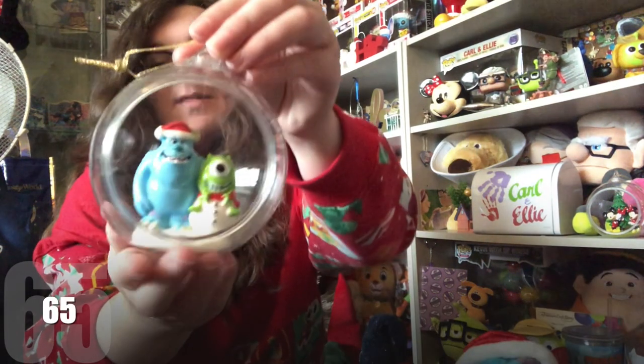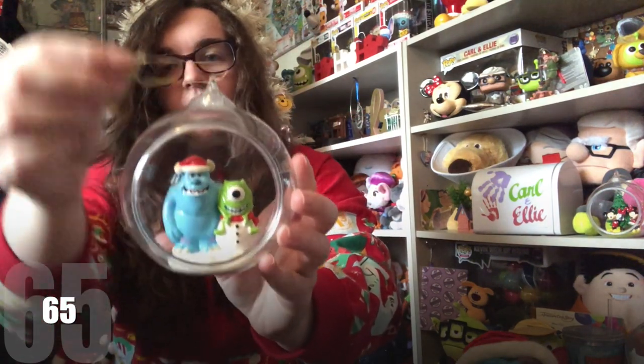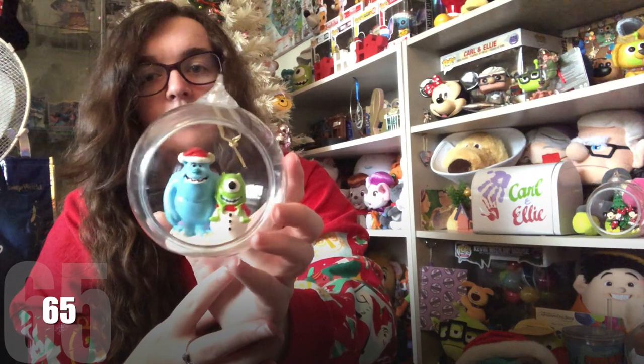I've got an even 50-50 split of Primark Christmas decorations and Shop Disney Christmas decorations — two each. Starting with Primark: the first one I'm going to show you I believe is from last year. It is Mike and Sully — Mike is the head of the snowman and Sully has a Santa hat on. They do hang but I haven't hung them before, though I might now. They are just in a little plastic dome and I did have to get this one picked up because it was hard to get last year.